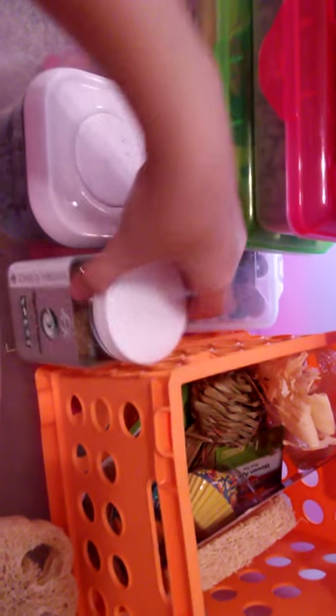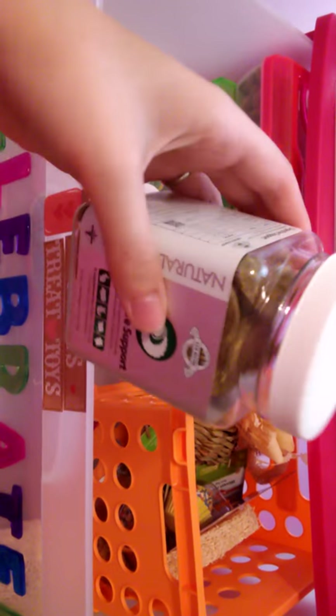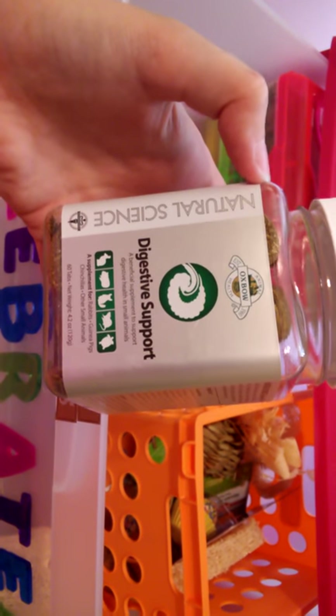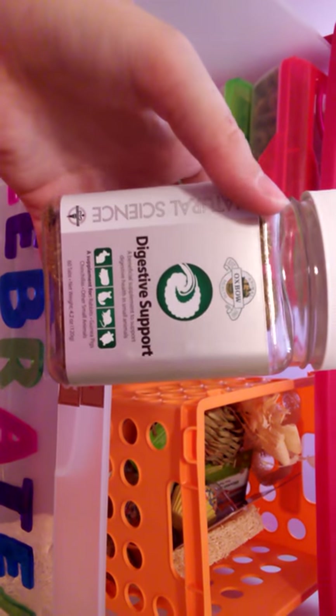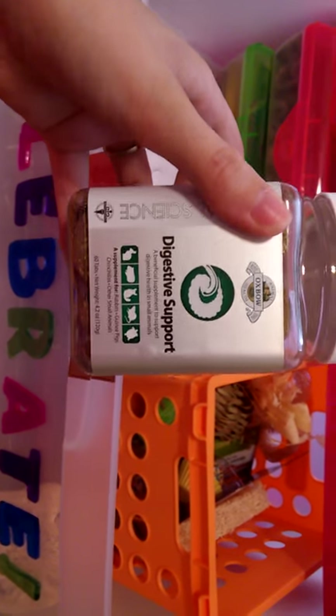The next thing Bentley got yesterday is these digestive support treats. I gave her some yesterday and she really liked them, but I'm not going to give these to her all the time because they're really expensive — I think $8.99 at my local pet store. I want to go back and get the other two similar treat varieties so we'll have a nice little collection.